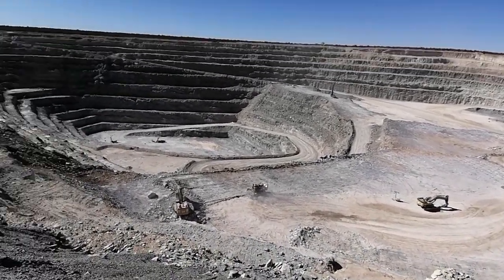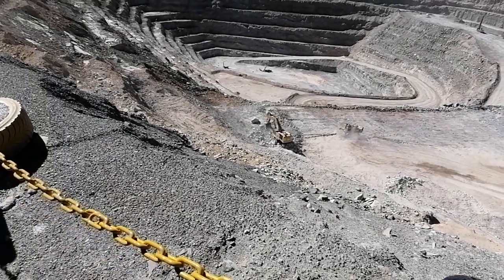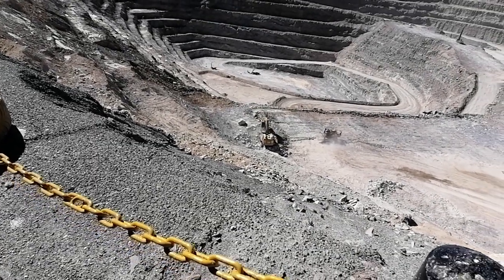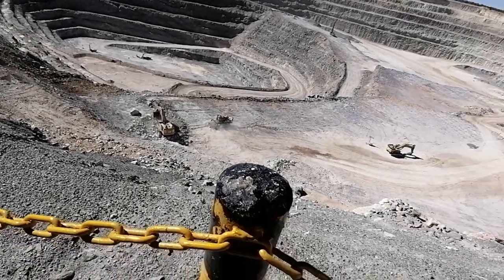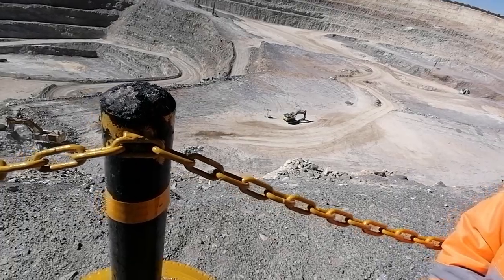Basically what happens is you start with a small open cut in the middle and take that down quickly to reach your deposit. Once you start making money, you use that money to start extending the pit and increase the lifespan of your operation.